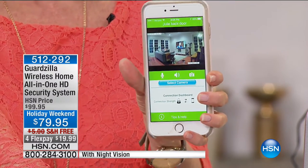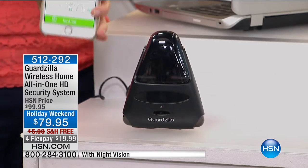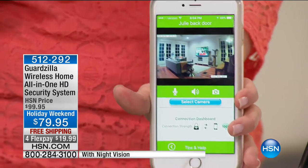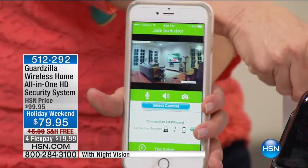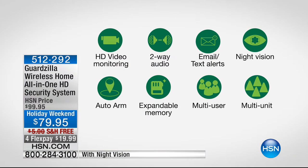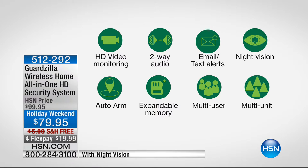You can be anywhere and monitor live 24 hours a day. Guardzilla has a hundred decibel alarm. This is HD — first time ever in HD at the lowest price anywhere. It has two-way talk. It will send you an email, text, or push notification and a video clip of what just took place. It has night vision in high definition, and it also has auto arm — it will automatically arm itself and turn itself on and off when you come home.